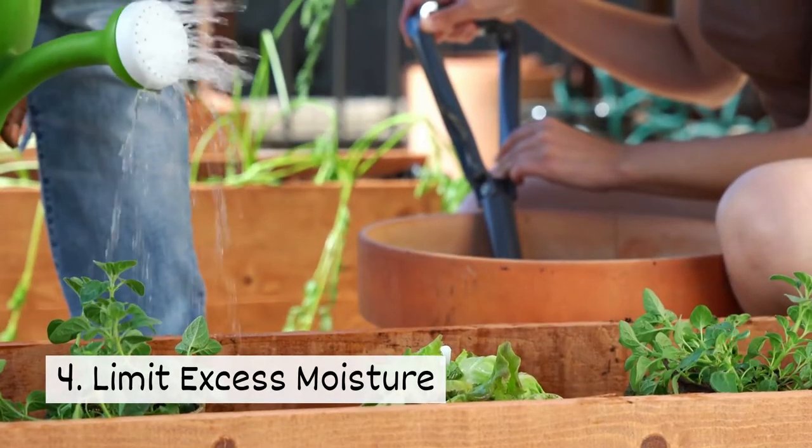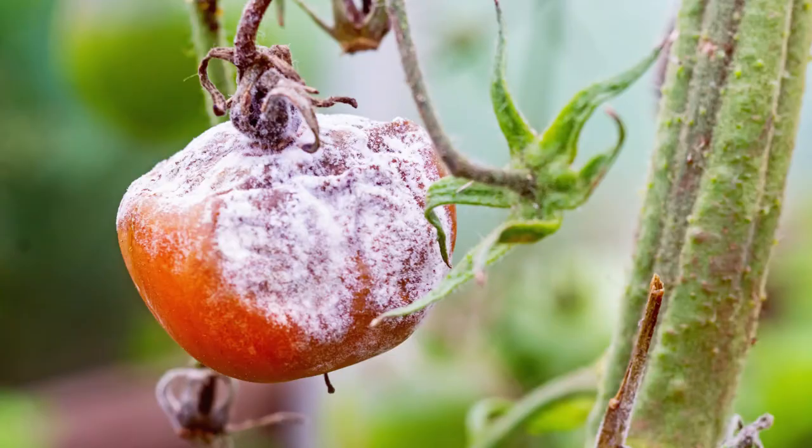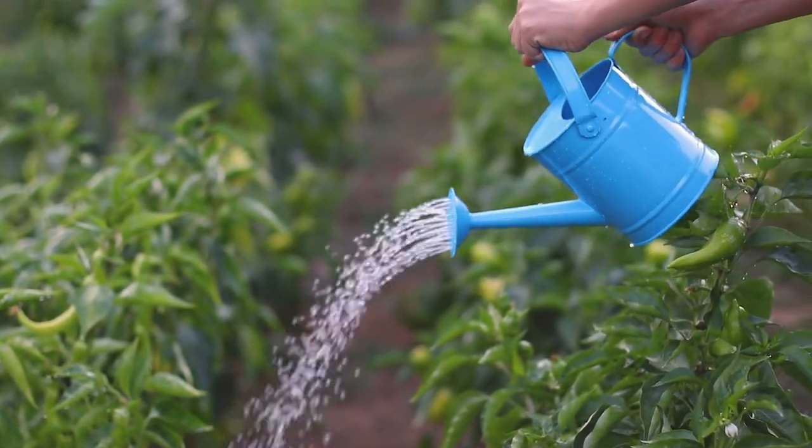Four, limit excess moisture. Too much water can be bad for your plants. Diseases like grain mold develop when there is excess moisture. Water your plants at the root to avoid gathering on the leaves.